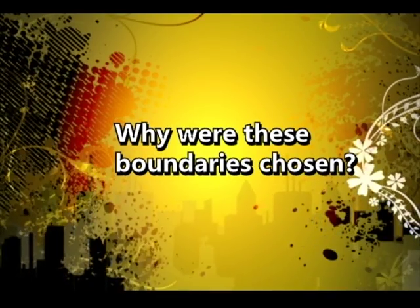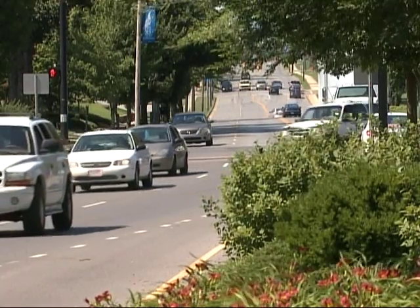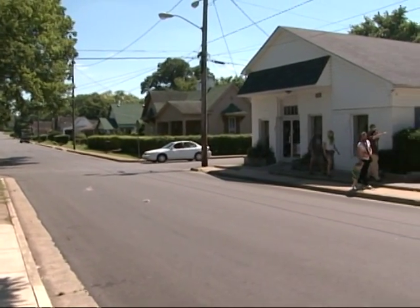These boundaries were chosen because this area is a contiguous area, and these are major streets that help to identify it. There are about 325 acres in this area, and it seems to share a neighborhood spirit of its own.